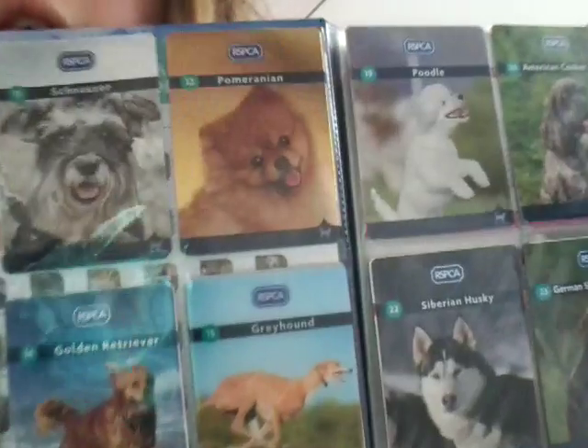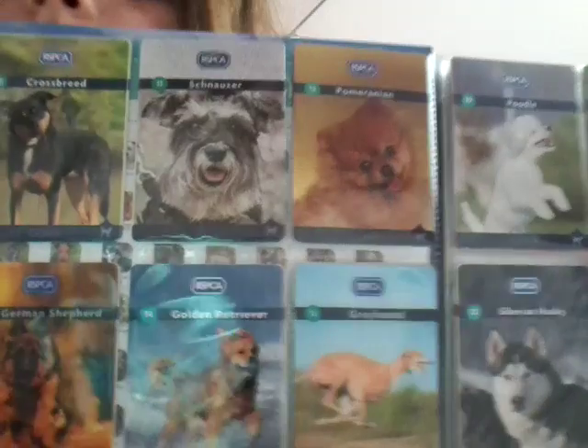Look how cute that Pomeranian was. Alright. 19 Poodle. 20 American Cocker Spaniel. 21 Airedale Terrier.